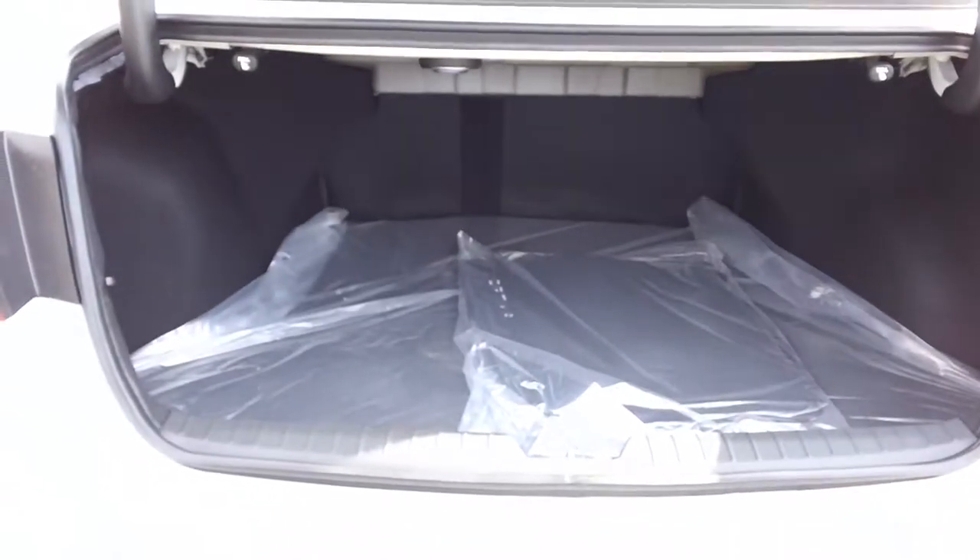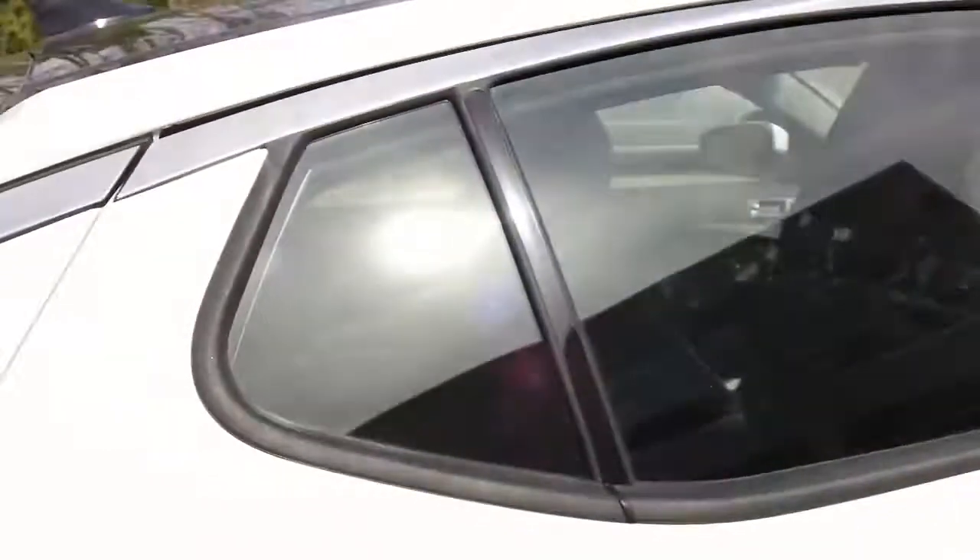The Optima features a very roomy trunk with plenty of storage room, and if you need more storage, all you need to do is fold down the split seats.